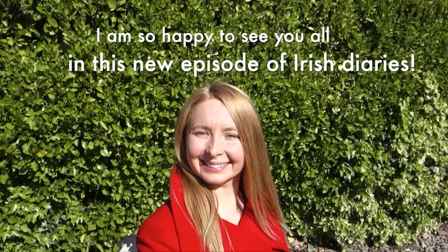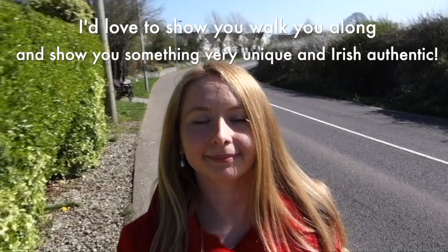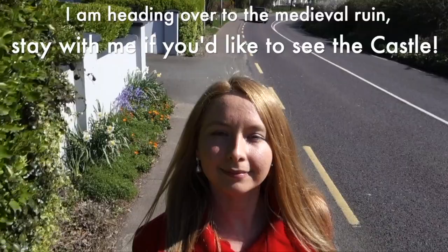Hello everyone! Welcome to the next episode of Irish Diaries. I would love to show you something very unique and very Irish, very authentic. I'm hiking up the hill to show you this marvelous sight. I'm heading over to Baringoli Castle. Stay with me if you want to see it as well.